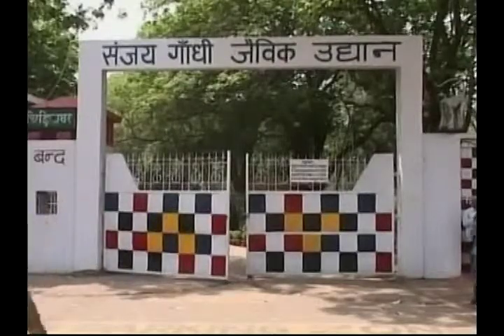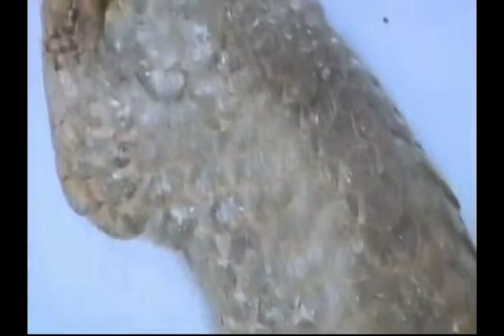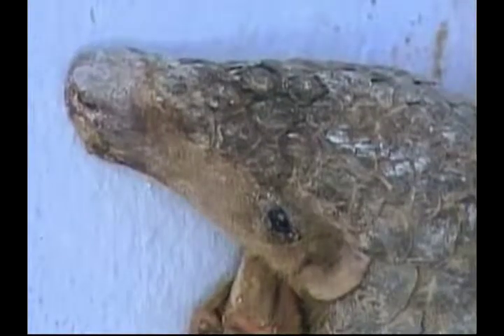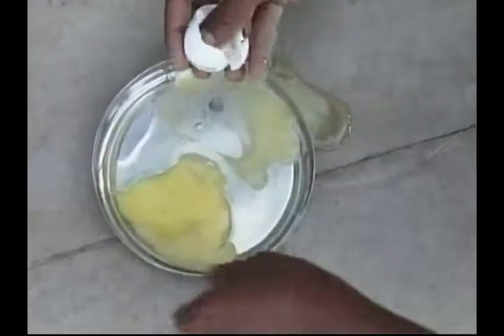Have you ever heard of an anteater? They get their name because they like eating ants and termites. Their proper name is pangolin, and they are an endangered species. This anteater was brought to the Sanjay Gandhi Zoological Park in India's eastern Patna city in a wounded state. It was first treated at the zoo's hospital, and the zookeepers have decided to keep it permanently in the zoo to help look after it. It's difficult to keep an animal like this in a zoo, as it eats ants and termites and stays inside its burrow all day. Anteaters only like to come out of their burrows at night. The zoo authorities are also making efforts to feed the pangolin things other than ants and termites, like eggs, in the hope it will get more healthy.